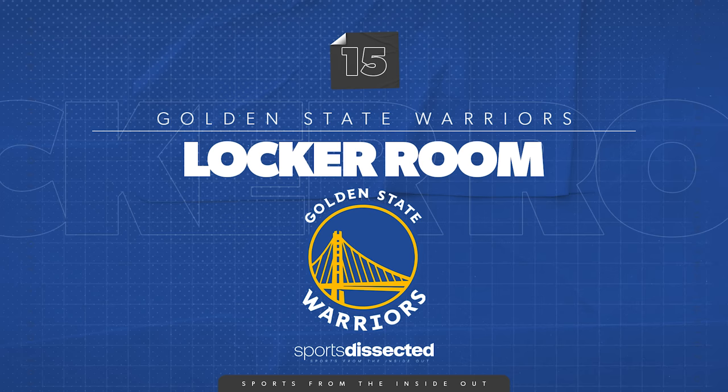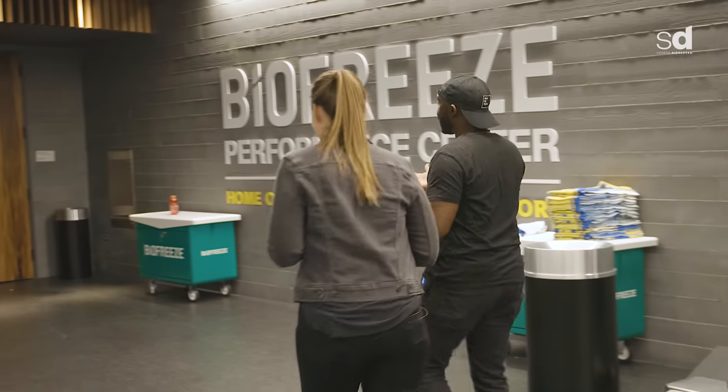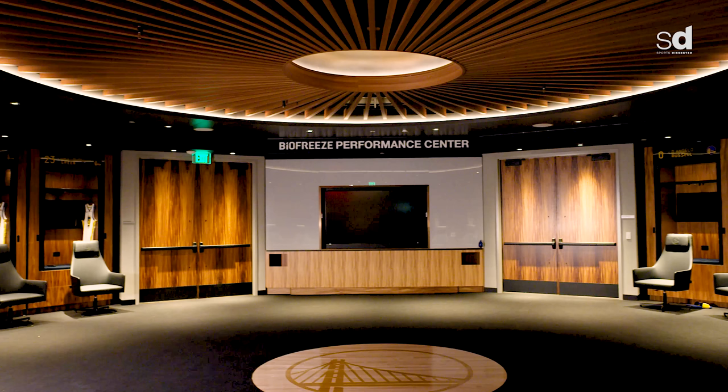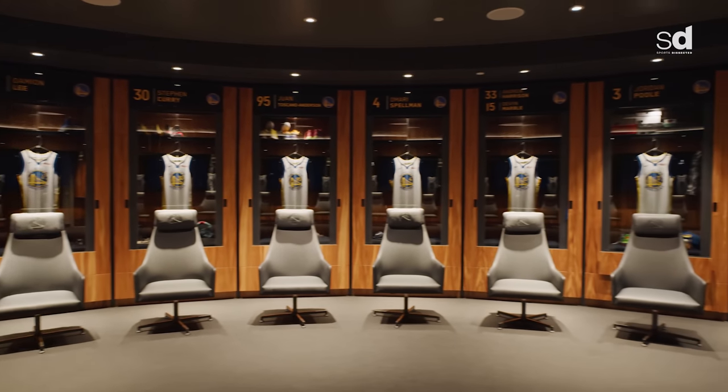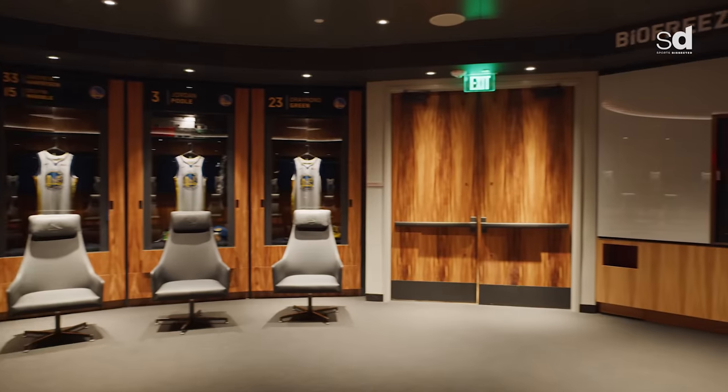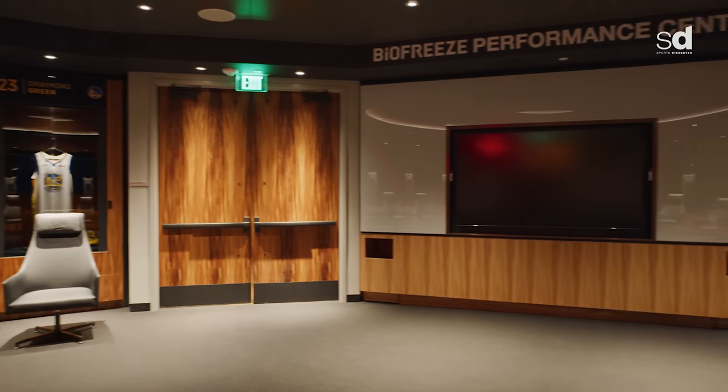Here in the locker room there are some nods to Oracle. If you walk in and look up, you see a resemblance of our old arena. We spent 47 seasons there, so it's a really important piece of our history and something we definitely want to recognize and bring with us. That's reflected in the ceiling, and when you look down, this is actually the floor from our 2015 championship.